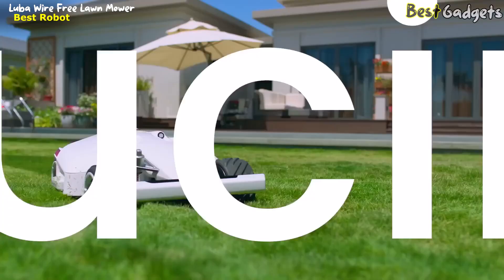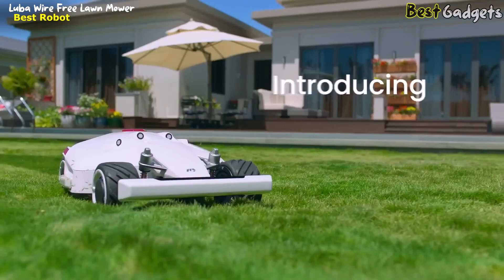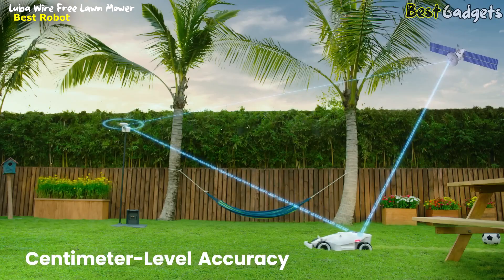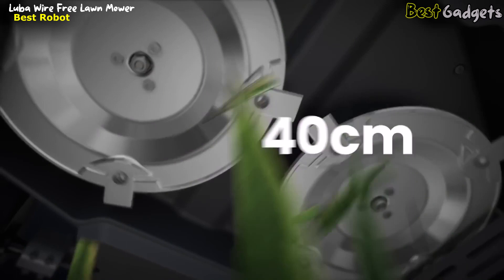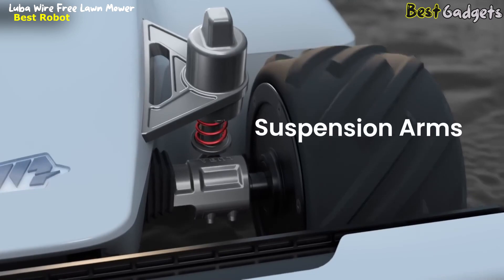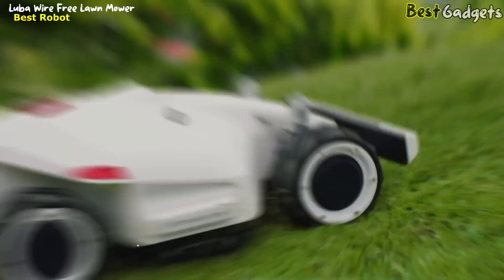Relax and forget about mowing the lawn — introducing Luba, your perimeter wire-free robot lawnmower, priced starting at about $1,900. Setup is easy: just walk with Luba to set hassle-free virtual boundaries. RTK allows for centimeter-level accuracy to mow the perfect lawn faster and more efficiently. Cut more grass at once using large dual-cutting plates. Luba can handle rugged terrain without getting stuck — suspension arms improve ground gripping, while in-wheel motors allow for powerful torque.